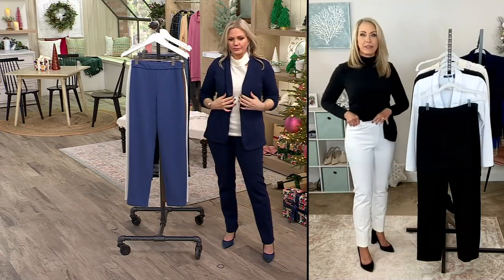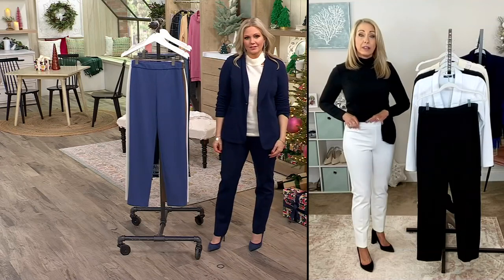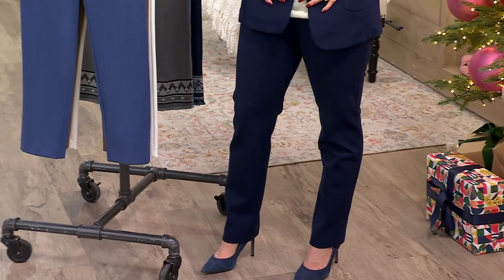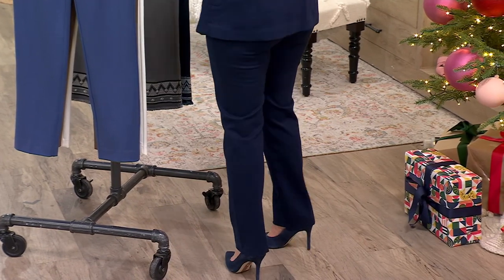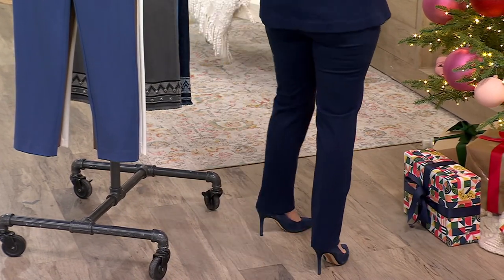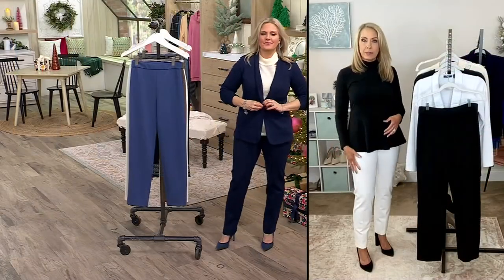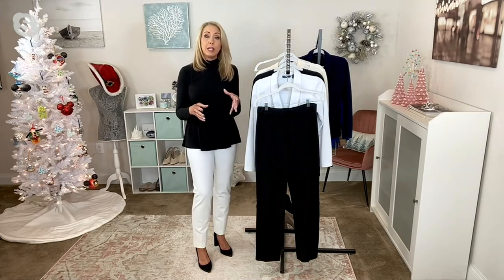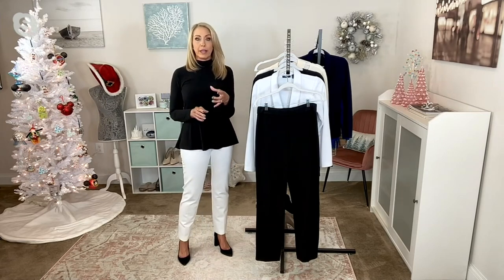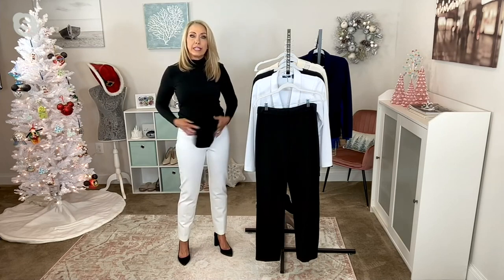We want to be comfortable even going back to work, back to the office. Let's look great and polished but be comfortable as well. Susan's Ponte Knit is always very popular this time of year — it's a great way to have a little more warmth and substance heading into cold weather. But if you live in a warmer climate, Ponte is not so heavy that you'll regret it. It's still a great pant.